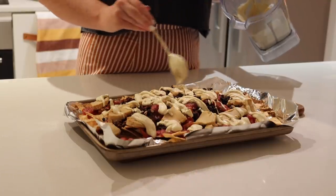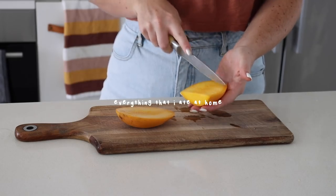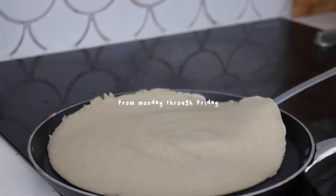Hello my beautiful friends and welcome back to another video. Today I am sharing with you everything that I ate at home from Monday through Friday.